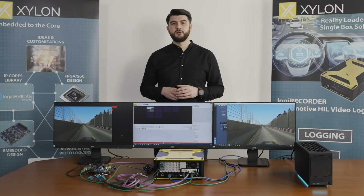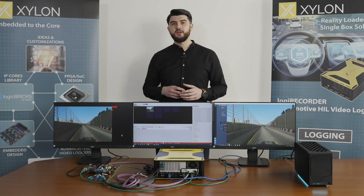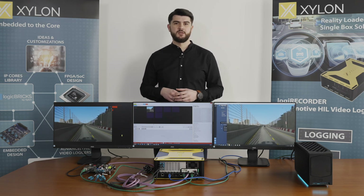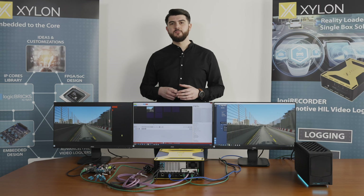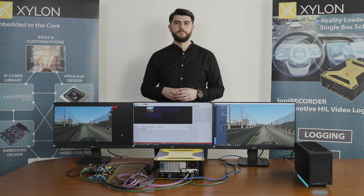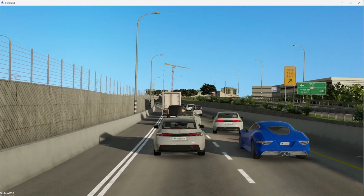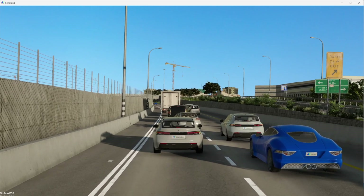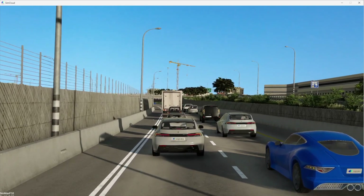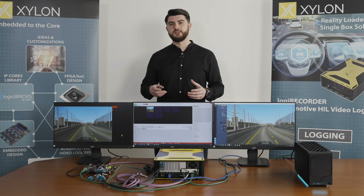When the prepared simulation scenario starts, Xylon's plug-in software gets the selected sensory data from the simulator and converts the data into expected automotive formats, such as MIPI packets common for video cameras. The prepared data is streamed towards the Logic Recorder box via a single Ethernet cable. The simulation session includes a simulated front-looking camera shown on the PC screen, and GPS, radar, and vehicle engine data. More powerful PCs can simulate more high-data-bandwidth sensors.